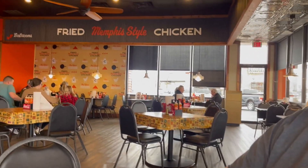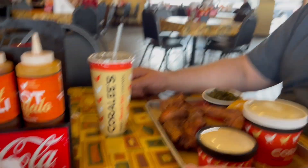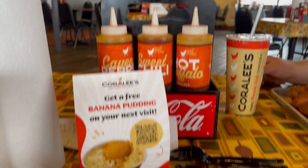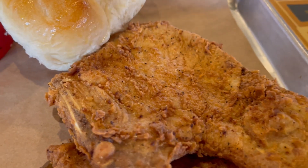Hey everybody, hello! Today we are at Coralie's Fried Memphis Style Chicken. We've been here a couple of times and every time it's been pretty good. They've got some pork chops on their menu and I thought I would try them today, just to kind of see. I've never had these before.